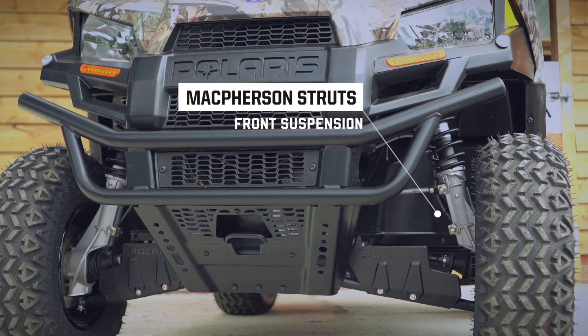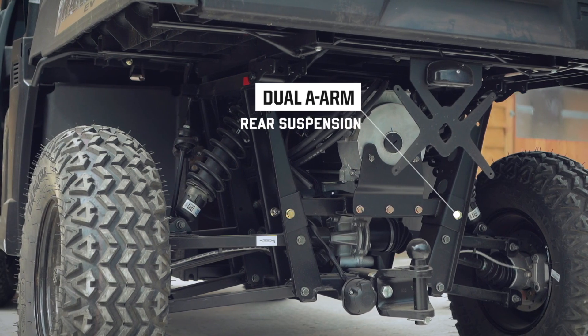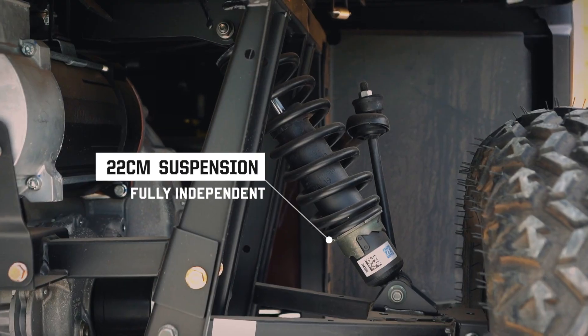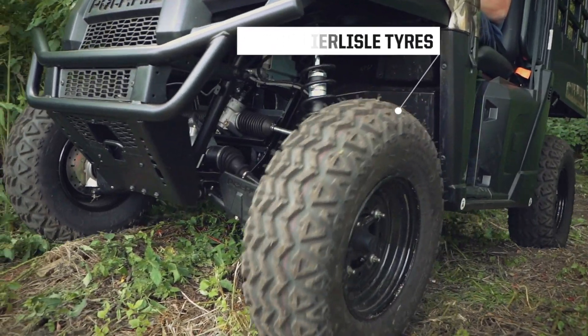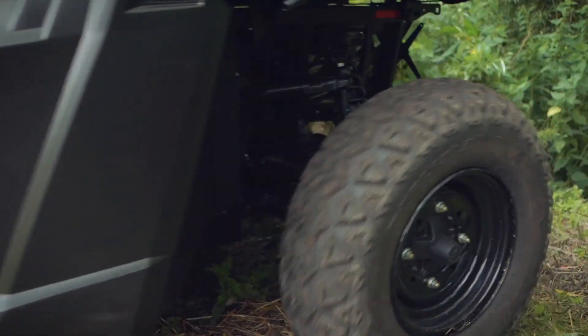Featuring McPherson struts upfront and dual A-arms on the rear, the Ranger EV has 22cm of fully independent suspension. Paired with 25cm of ground clearance and grippy Carlisle tires, the EV offers unmatched electric capabilities on any terrain.